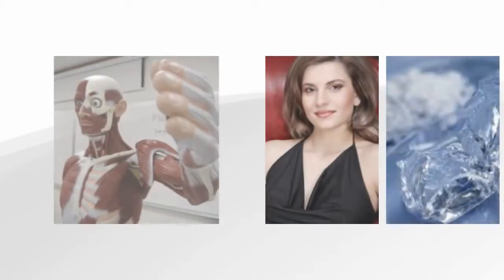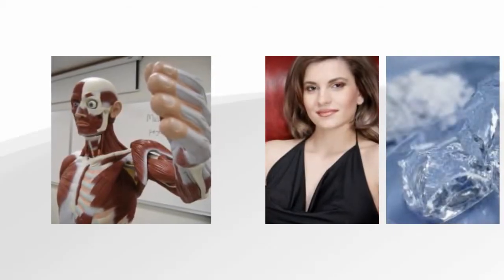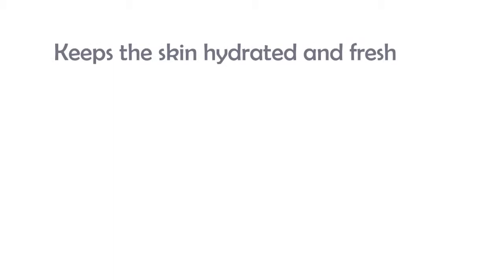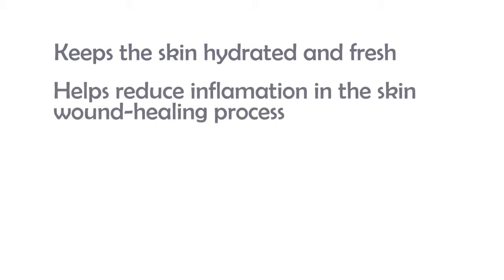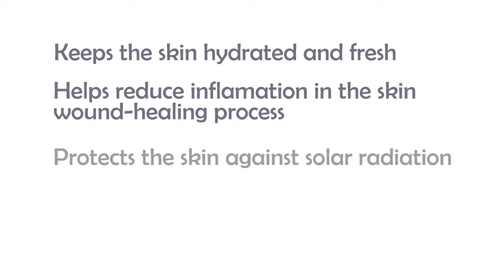So what is hyaluronic acid used for? Hyaluronic acid helps in keeping the skin hydrated and fresh. It helps reduce inflammation in the skin wound healing process. The free radical scavenging property of hyaluronic acid helps in protecting the skin against solar radiation.